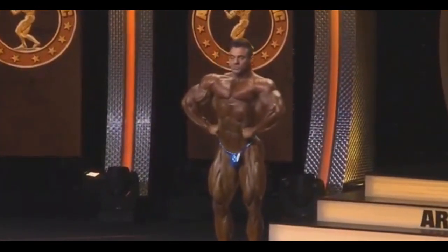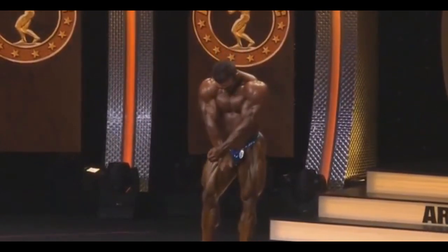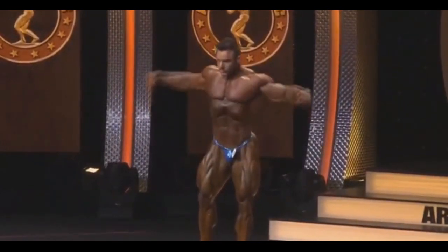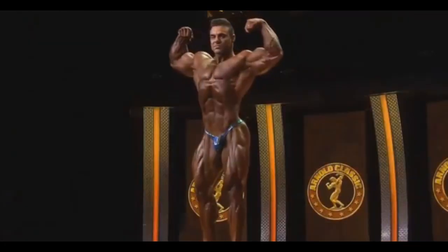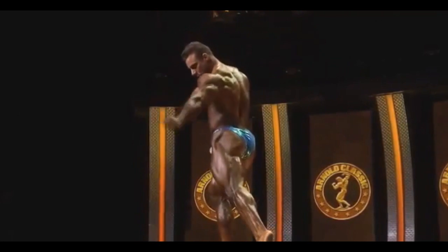I'm sure he's going to be even harder in the finals, because he's going to carve up and fill his muscles. That's going to give a little bit more hardness to his physique. But from what I can see right now, he is peeled, he is shredded, he is dry, he is hard.